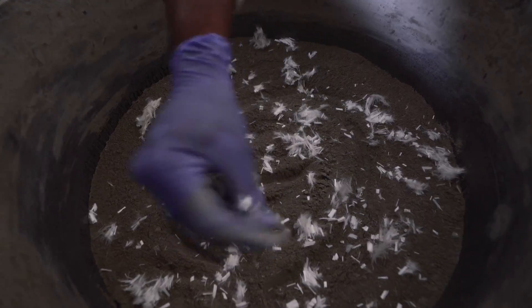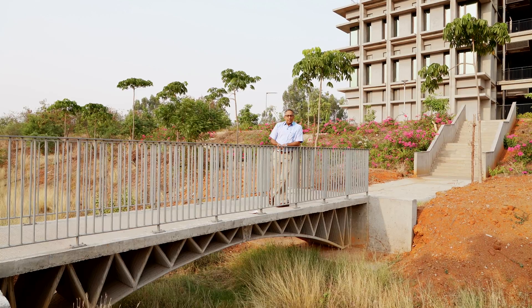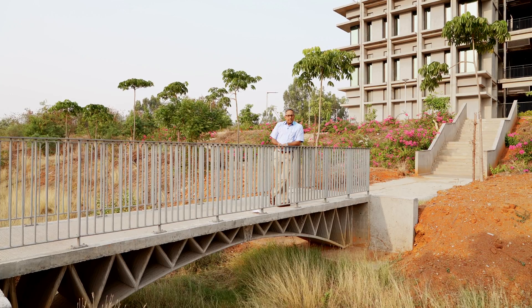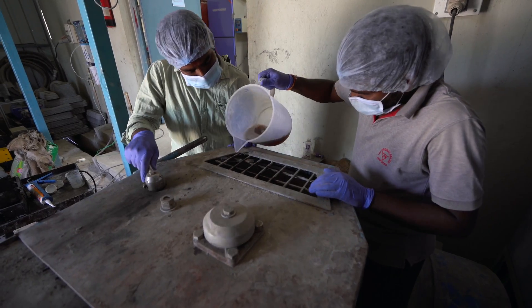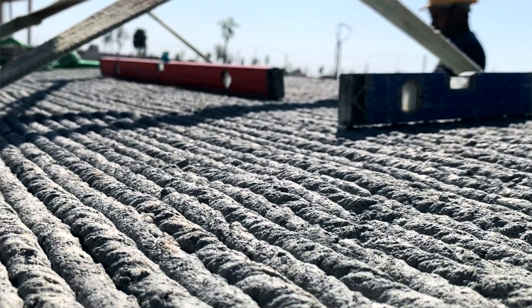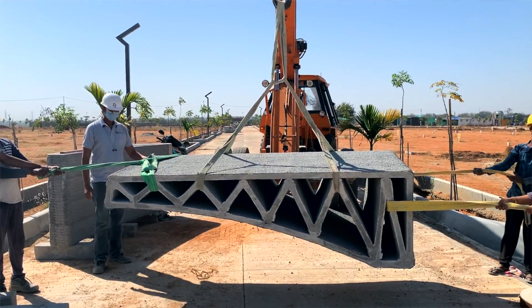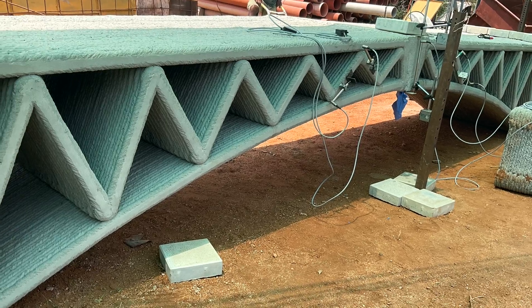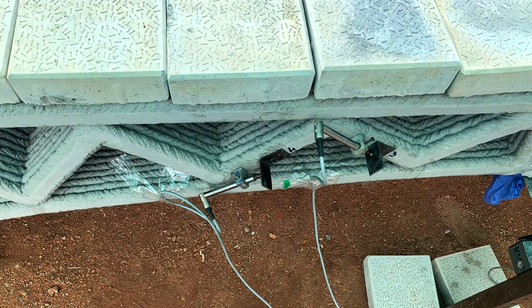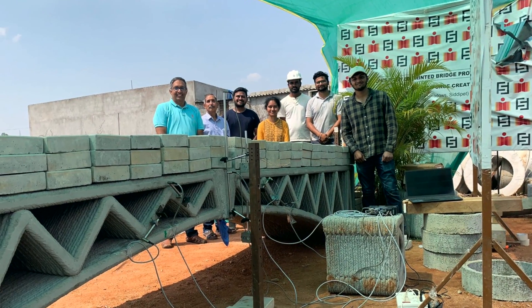Next, we looked at reinforcing schemes — schemes for introducing reinforcement in this structure. Several reinforcement schemes were tried. After testing the material and structural forms, a smaller prototype of five-meter span was printed and load tested. The load testing was used to calibrate our numerical model, which helped us understand and gain confidence in the performance of the printed structure.